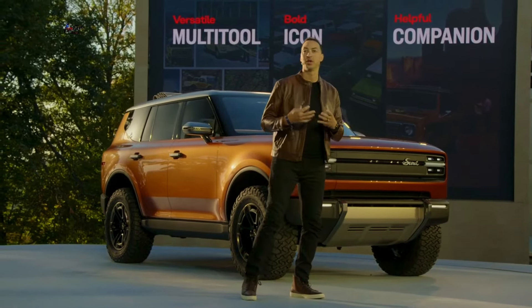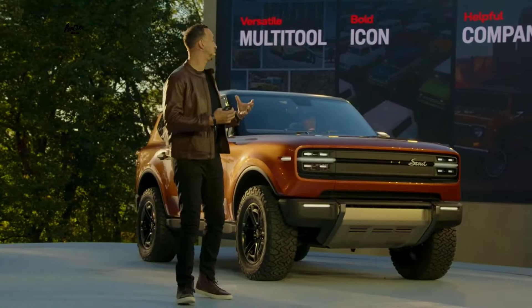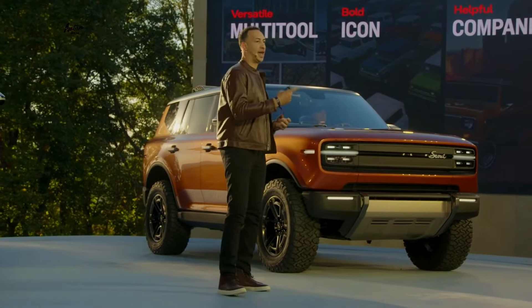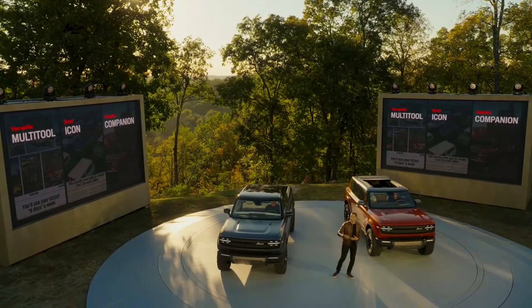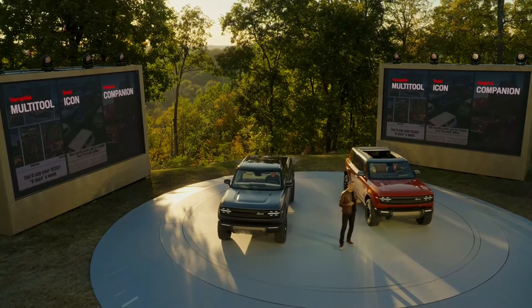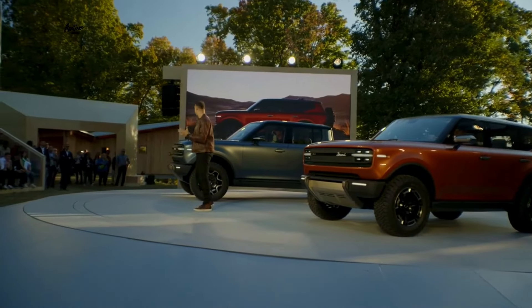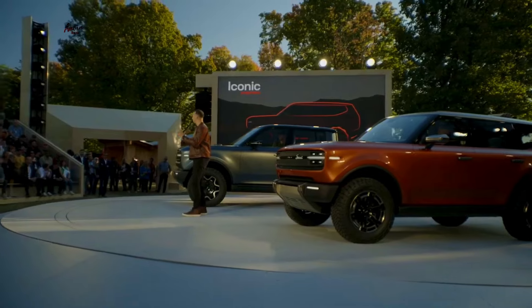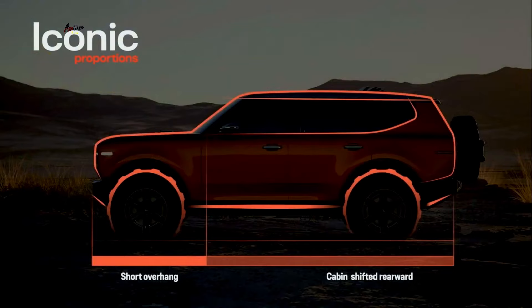From a design perspective, what do we mean when we create a Scout? We wanted to create something that was versatile — a versatile multi-tool, in fact. But we also wanted to create something that was a bold icon that would really stand out in the marketplace, because it needs to have that presence on the road. And lastly, we wanted to create something that was a helpful companion, because our vehicles should enable all of your activities and make them easier, faster, lighter. That's the whole point of a Scout. We focus on the vehicles, their proportions, and how you make them bold.